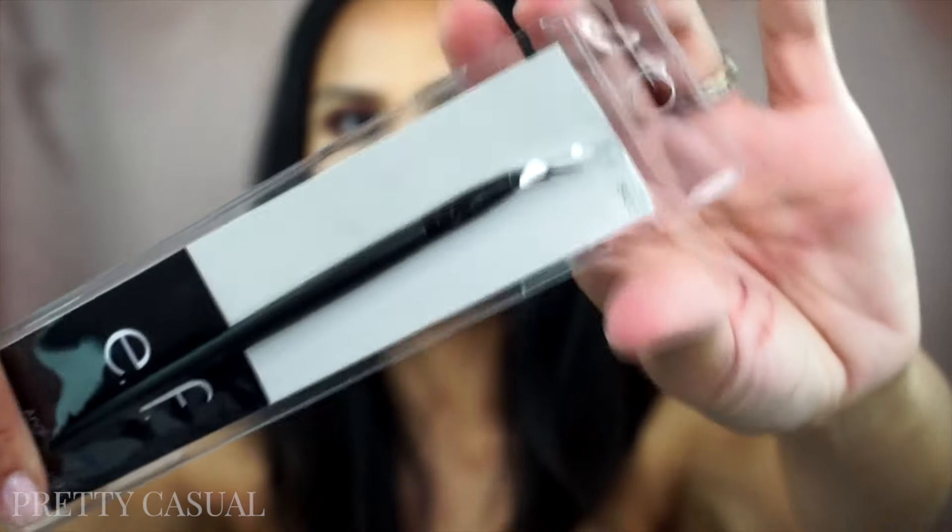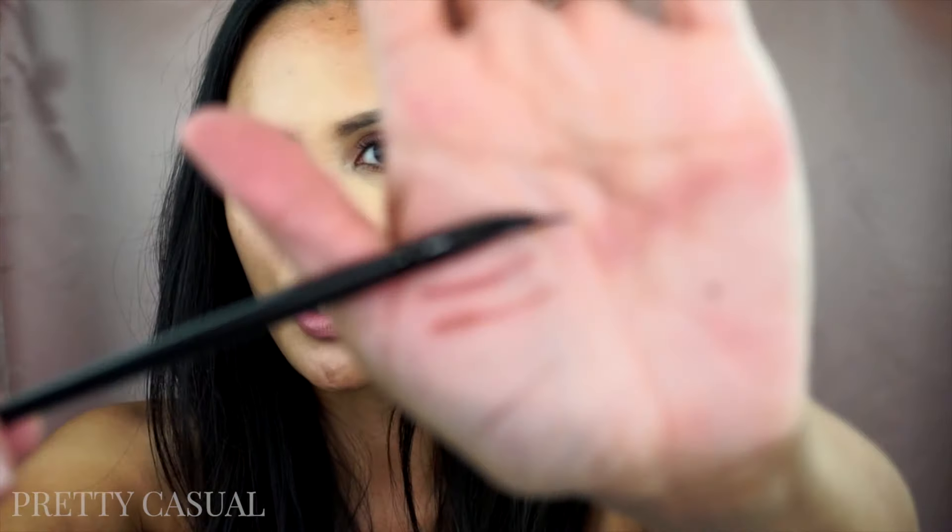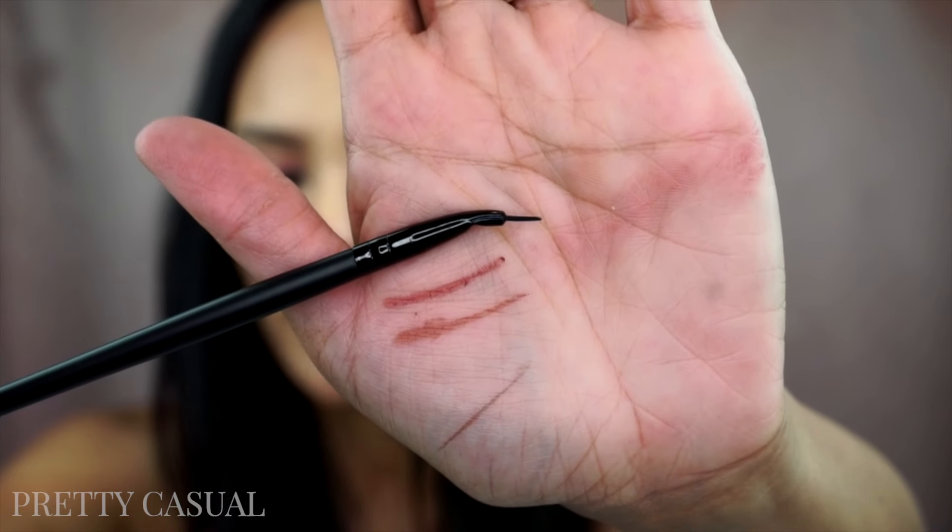Then I picked up one brush from e.l.f. — it's an angled eyeliner brush, very very thin. I have like four or five eyeliner brushes and I'm still trying to work on my winged liner, but I really wanted a super thin brush like this one. I have one that's similar, but over time it starts to get a little bushy. I'm excited about this one — hopefully it will help me with my eyeliner.